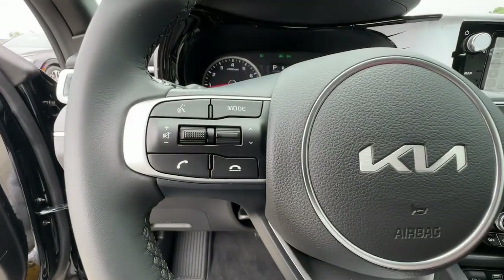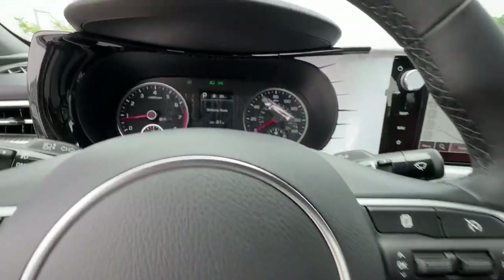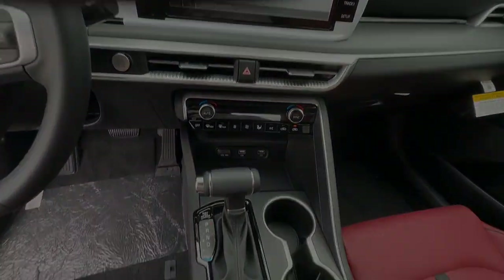Backup camera, heated mirrors, lane keeping assist, blind spot monitor, dual zone AC. Get this.